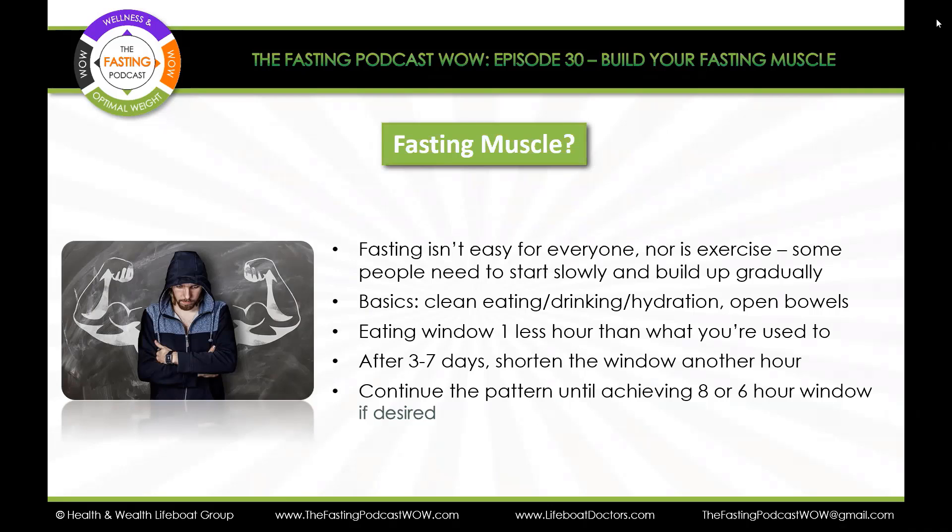But if you're trying for an 8-hour window today, going from 11 a.m. to 7 p.m., and then tomorrow you start eating at 7 a.m., you really haven't given the body that many hours to rest. So some consistency is important in order to achieve that fat-burning, rest-the-digestive-system time frame. Start slowly and build up — that's the concept of building your fasting muscle.